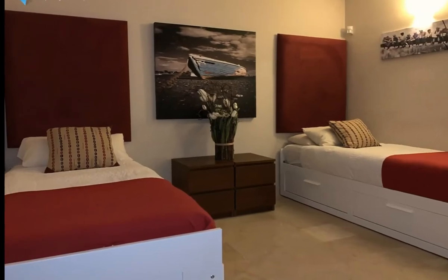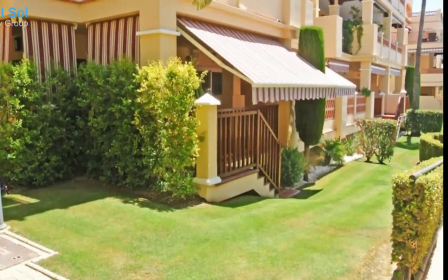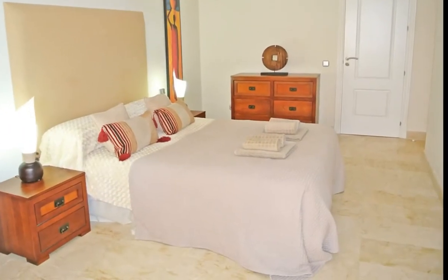The property has been recently upgraded to create an open-plan living space which includes a fully fitted kitchen. There is a large master bedroom with en-suite bathroom finished with marble tiles, a large walk-in shower, and his and hers double sink unit.